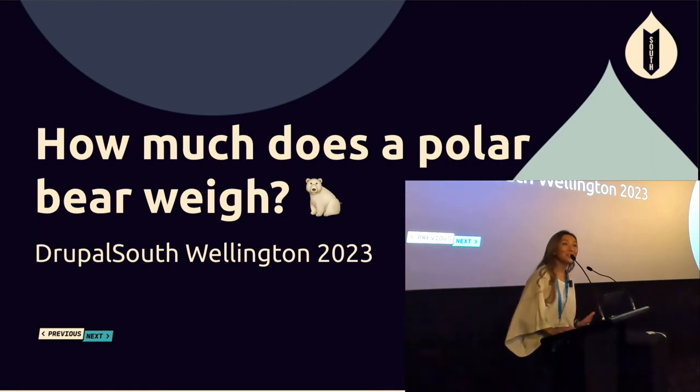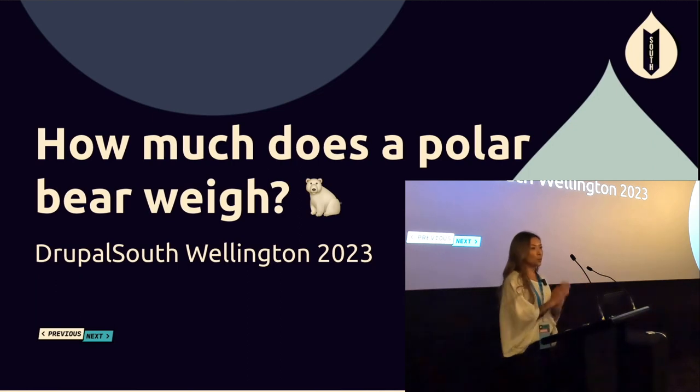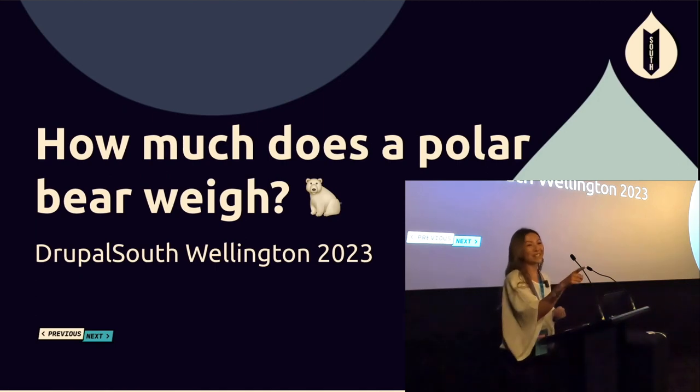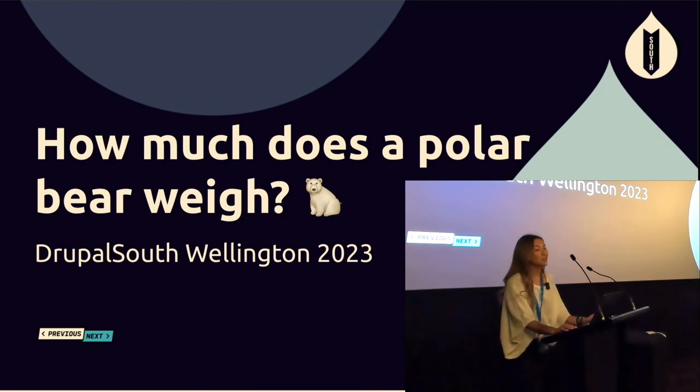Welcome! How much does a polar bear weigh? Enough to break the ice — thank you. I just wanted to make sure you had the right talk. I'm going to be talking about icebreakers today. I feel it's something that people dread or maybe even stay away from, so I'm hoping to change that.